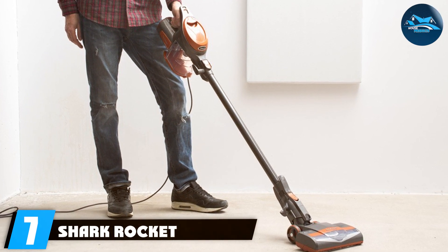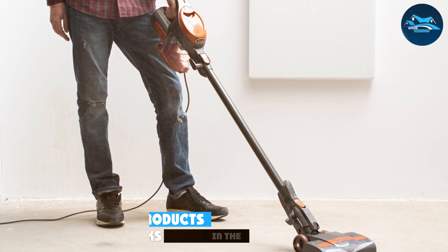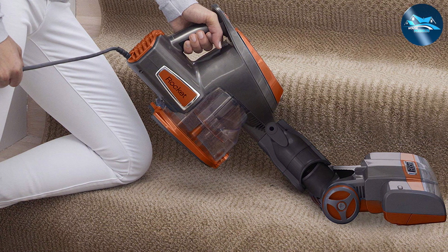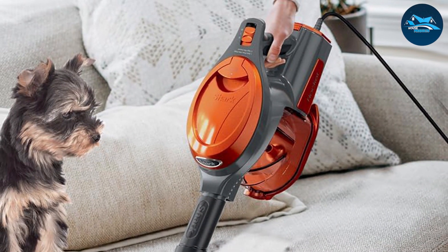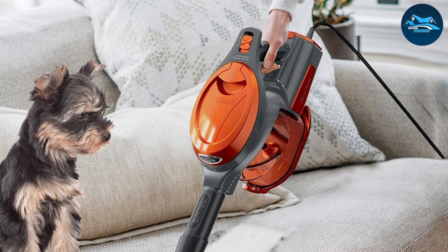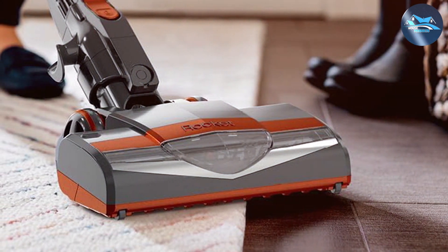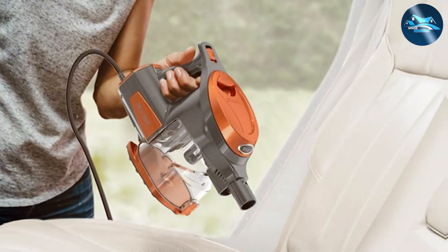Finally, Number 7: the Shark Rocket Ultra Light Corded Dustbuster, which redefines the cleaning experience with its powerful suction and lightweight design. Engineered for efficiency, this corded dustbuster from Shark is a game-changer for those seeking a balance between portability and performance. Featuring a robust motor, the Shark Rocket provides sustained suction power, ensuring thorough cleaning on various surfaces. The swivel steering enhances maneuverability, allowing users to effortlessly navigate around furniture and into tight spaces. With a generous cord length, there's no need to worry about battery life, making it a reliable choice for extended cleaning sessions.